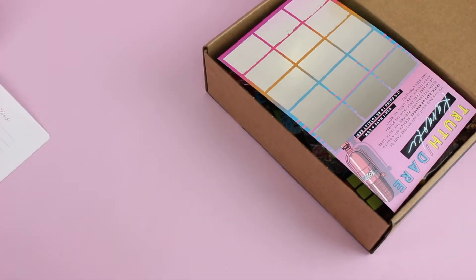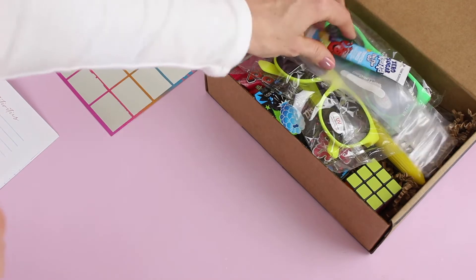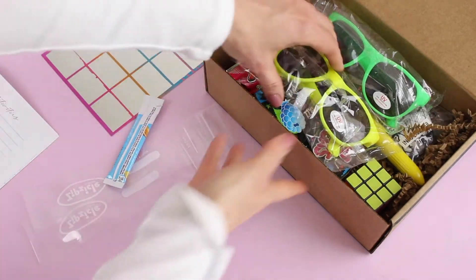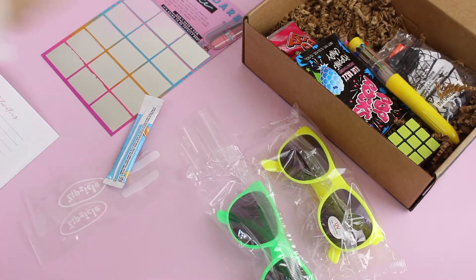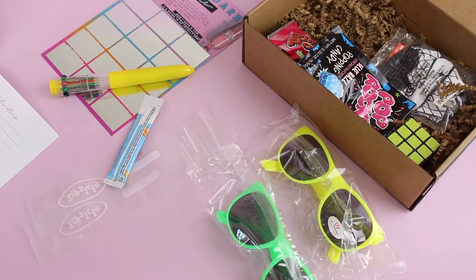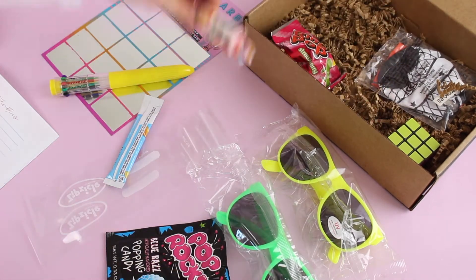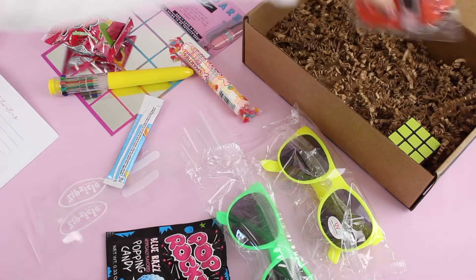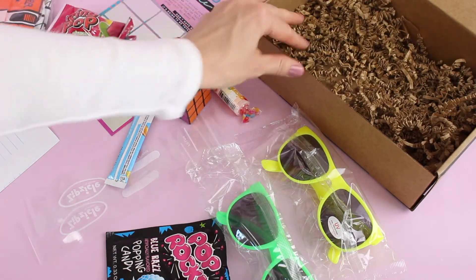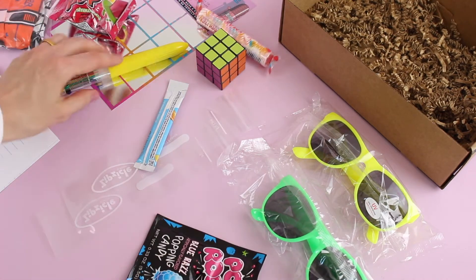I'm going to set the booklet aside quickly, pull everything out, and then as I go through the booklet I'll show you what each item is for. This gives you a quick look at everything received in the March box. How fun is this — all the fluorescent colors, the 80s sunglasses, some snacks I totally used to eat when I was little, and a Rubik's Cube. So these are all our items — let's make some room.